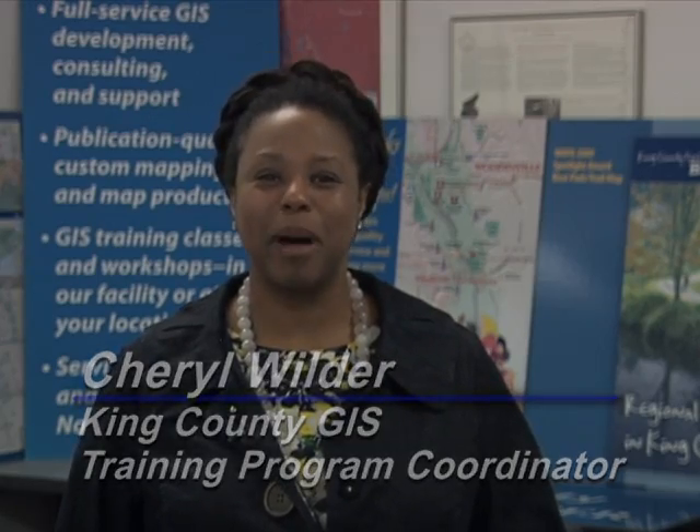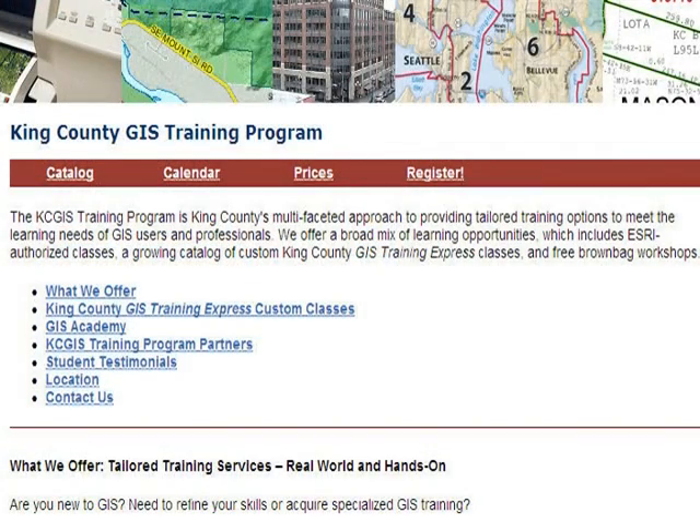Hi, I'm Cheryl Wilder, King County GIS Program Coordinator. Our training program is really unique because it combines ESRI-authorized training to help people use ArcGIS, the most common GIS software, along with custom classes designed to help users put GIS to work for real-world business applications. Our instructors are GIS users themselves. When they are not teaching, they are using the tools and techniques we teach for real-world county agencies and outside customers.